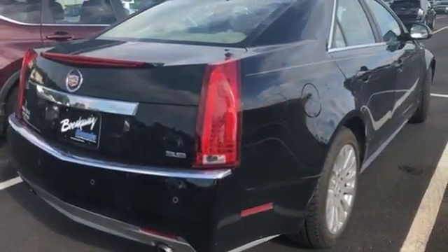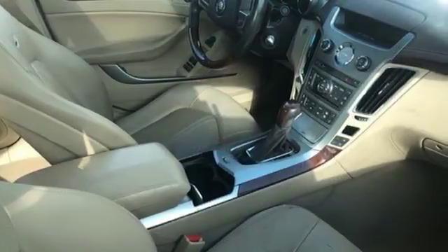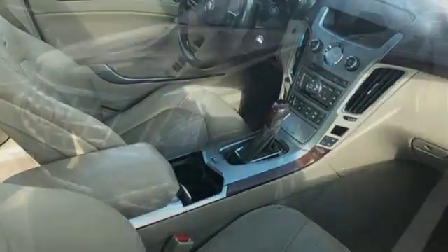Heated steering wheel, gas pressurized shocks, auto dimming rear view mirror, and front heated and ventilated leather bucket seats.